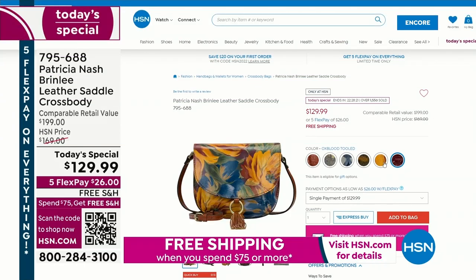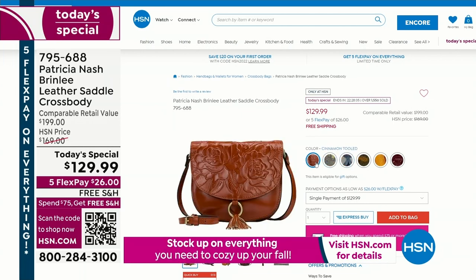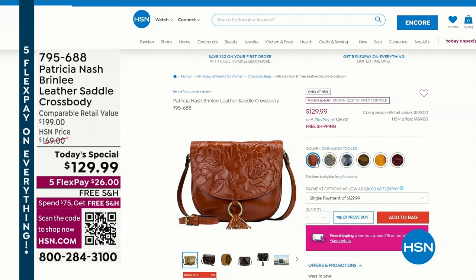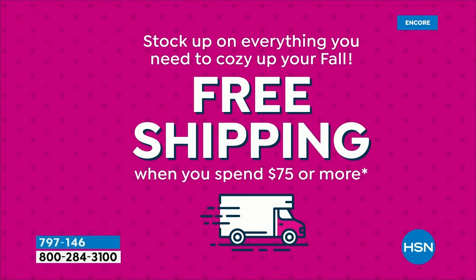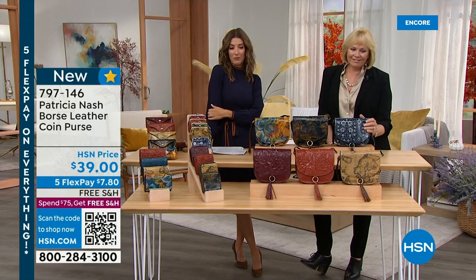There are lots of ways to place your order — you can call the old-fashioned way, go online to HSN.com, pick up the app on your phone, or hold your camera over that little QR code at the bottom of the screen and it'll take you right to the page. Every menu now is a QR code. That's the best way to get right to that page on our website. We have free shipping on everything $75 or more — that's on air and online. All Patricia Nash bags are on free shipping and all on five FlexPay — that's the next five months to pay interest-free.